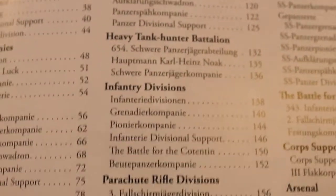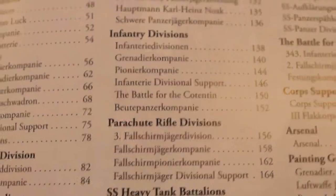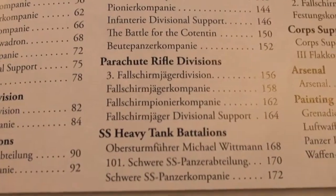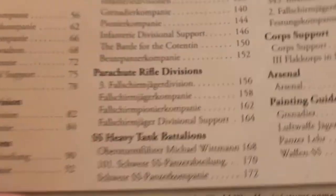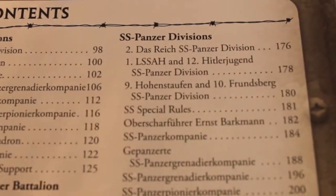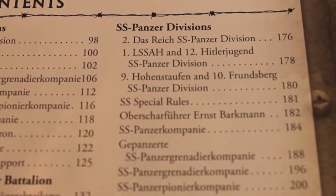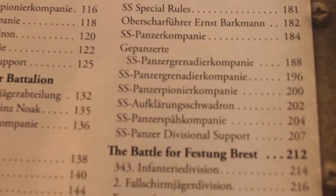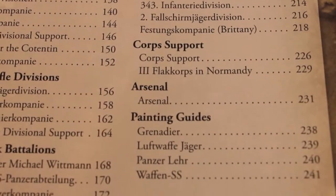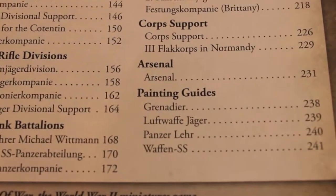Infantry divisions, your normal infantry, Grenadier divisions, Grenadier companies, parachutes, SS heavy tank battalions. I believe the last 25% of this book is all SS - Panzer, infantry, Grenadier divisions and platoons. That's really cool. Of course, the flip side of SS is they're wickedly expensive and you field a low number of platoons. You have SS Panzer companies and Grenadiers and whatnot. You have certain battles if you want to play, and then just like every book they have core support, arsenal, and some painting guides in the very back.